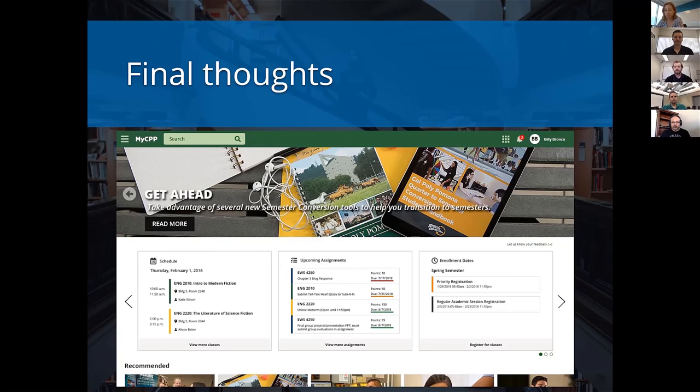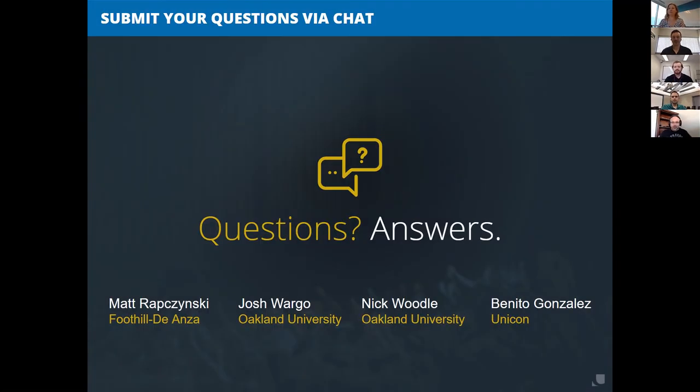Thank you, Josh. Matt or Nick? I think Josh nailed it there. Let's open it up for questions — this is for anything you saw or anything you might be interested in having these folks comment on.